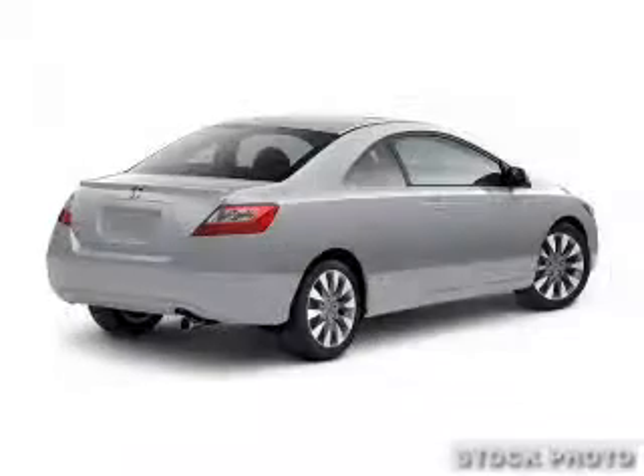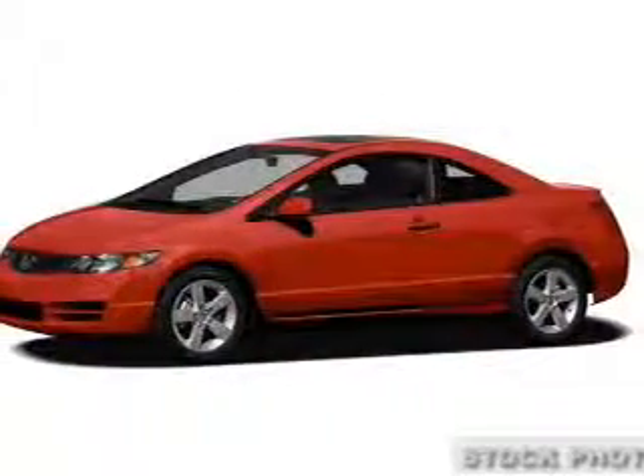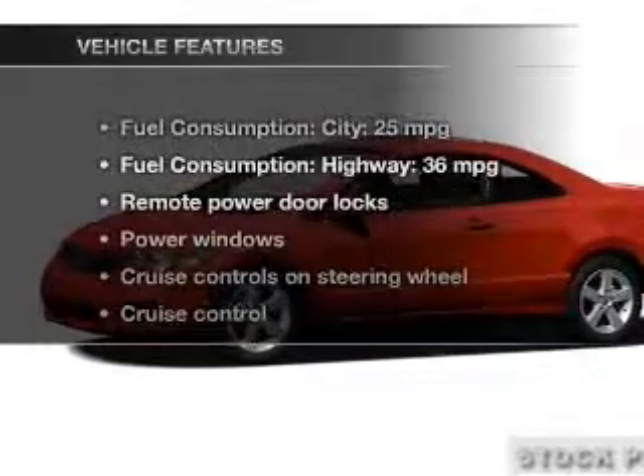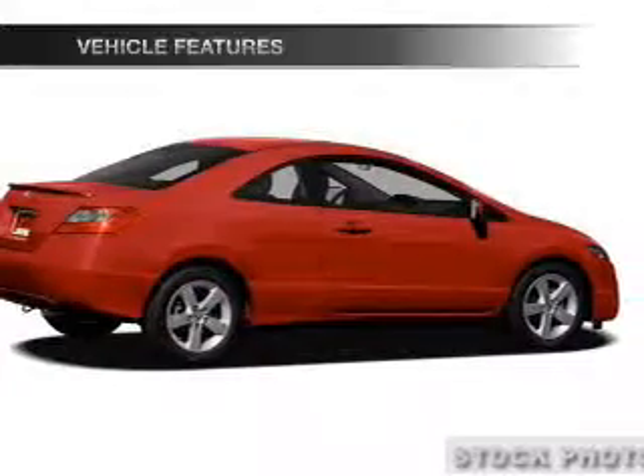The anti-lock braking system will help deliver you safely to your destination. Let the outside in with a built-in sunroof, and memory settings make for a more comfortable ride. And with these notable features, you won't want to miss out on the opportunity to own this amazing ride.